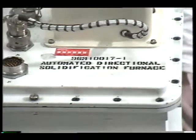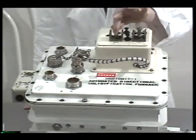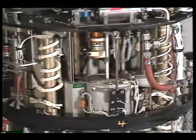Meanwhile, the space furnace is designed to take up as little of the astronauts' time as possible. A few seconds to flip these two switches, and the machine takes over from there and completes the 10-hour experiment.